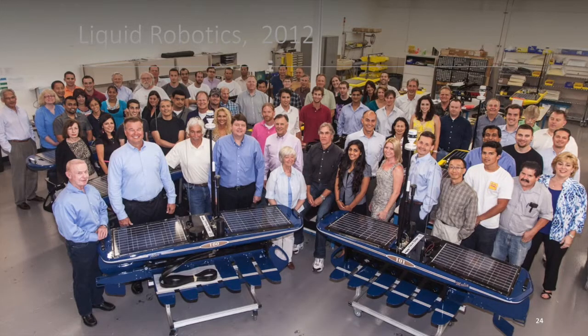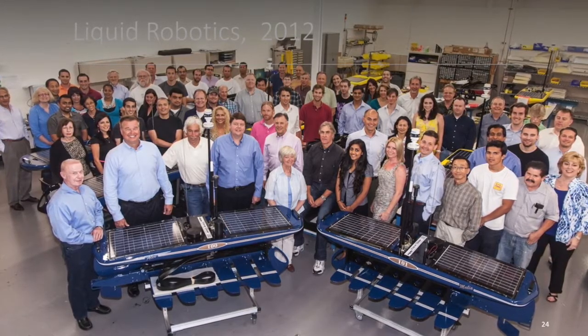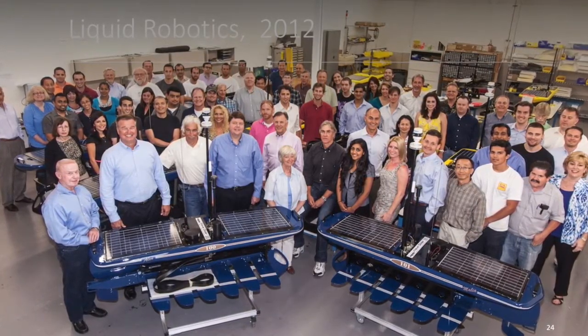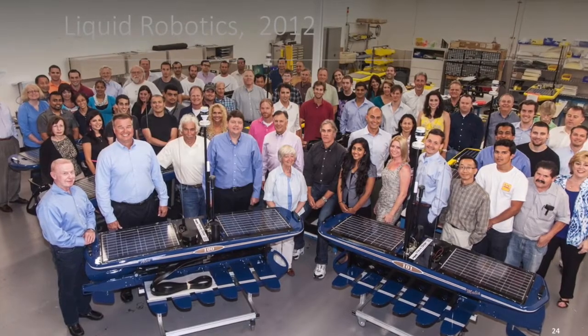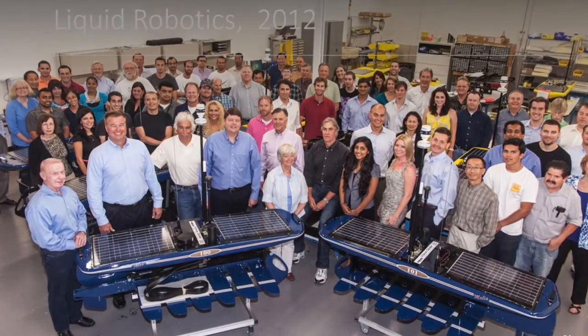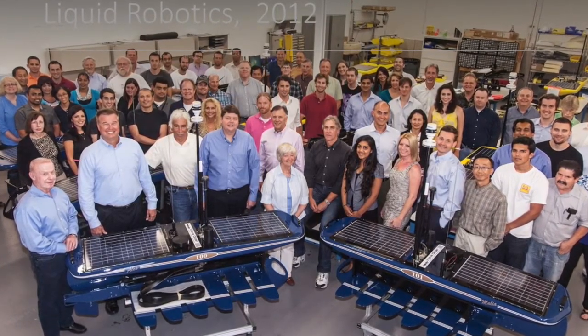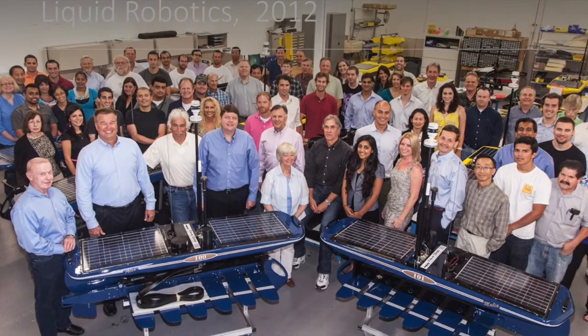Roger led a team of talented engineers to advance the technology into a more capable variant known as the SV-3, which expanded wave glider applications as well as the impact of Liquid Robotics, the company founded by Roger to commercialize the technology. Since the launch of the Wave Glider, numerous other long-endurance unmanned surface vehicles have followed. Roger's technology vision inspired an industry.